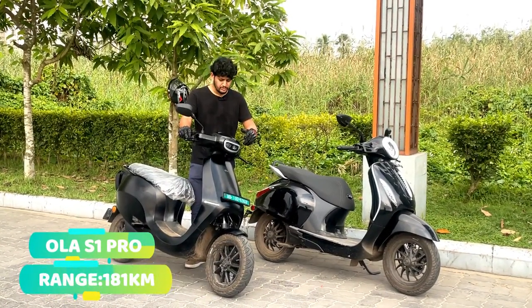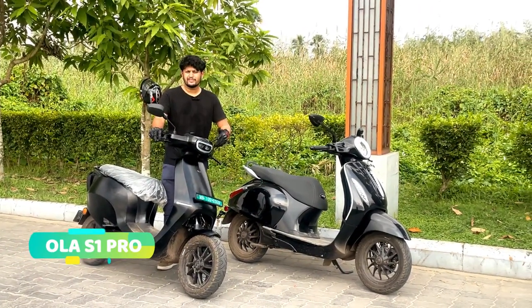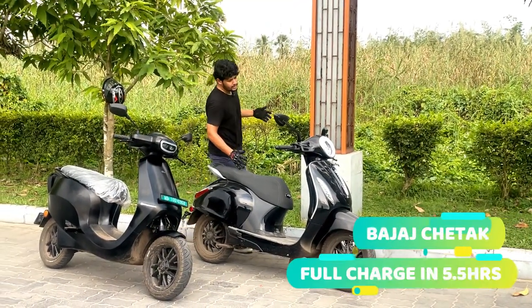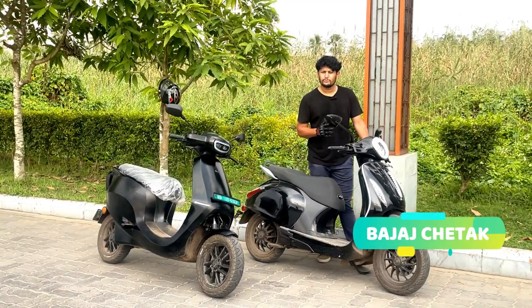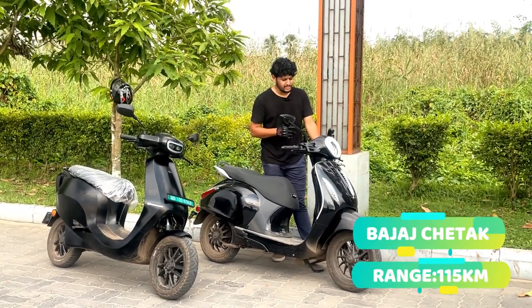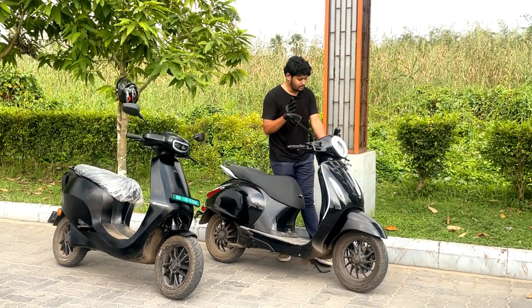Charging time for the Ola is about 6 to 6.5 hours. The Ola offers a range of around 180 kilometers, and the Chetak offers around 115 kilometers. The Chetak charges in around 5 to 5.5 hours, and its top speed is 70 km/h, which is lower but adequate for most uses.